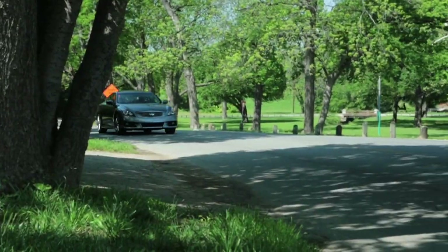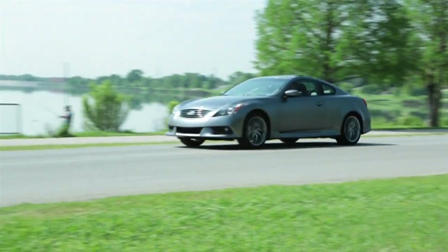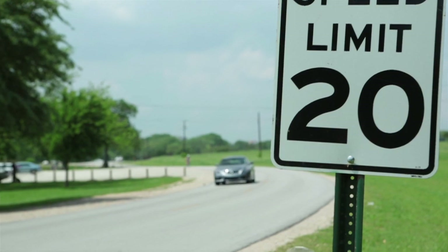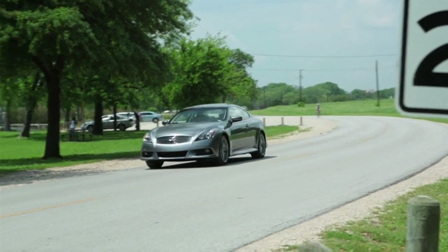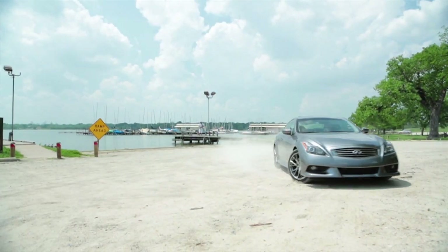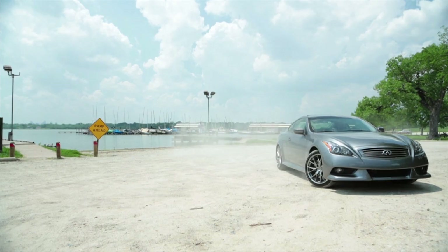The handling of the IPL G Coupe is terrific — very tight and firm, but with little to no body sway. Unlike many cars these days with sports suspension, the ride quality is actually quite good. Nissan did a spectacular job combining luxury and performance with this car. MSRP is a little over $50,000, gas mileage is 17 in town and 25 out on the highway. I like this vehicle so well, I can't wait to see which Infiniti model gets the IPL package next.